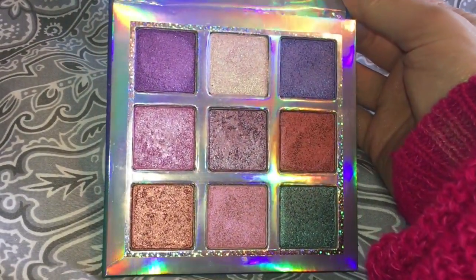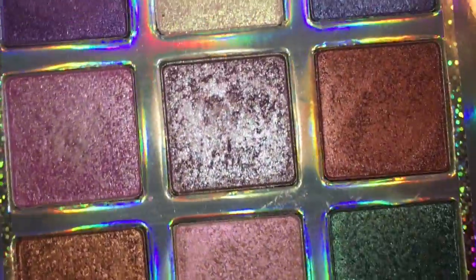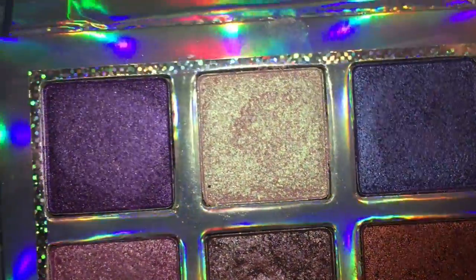This one is an all-shimmer palette, and I've made it clear in past videos what my thoughts are on all-shimmer palettes — I just find them challenging. I like being able to reach for a palette that has mattes and shimmers, just everything I need to create a look. The issue is you're probably going to need another palette to co-pilot so you can get a bit of matte in your crease or whatever.